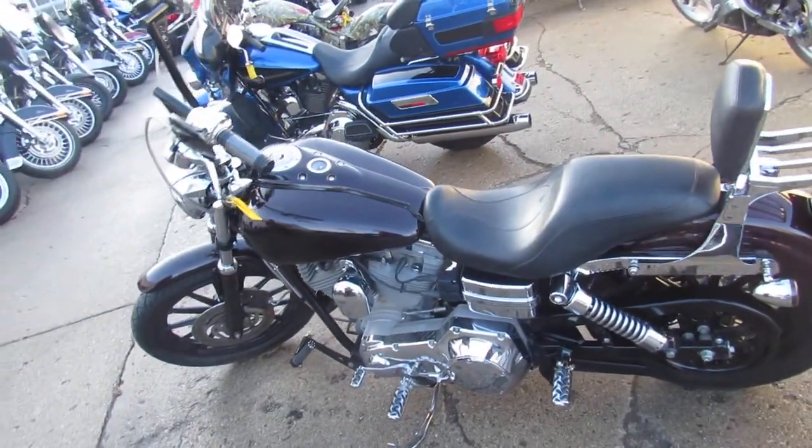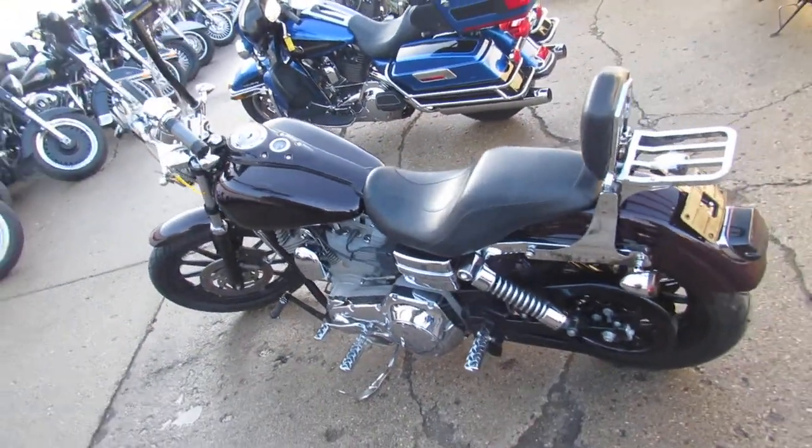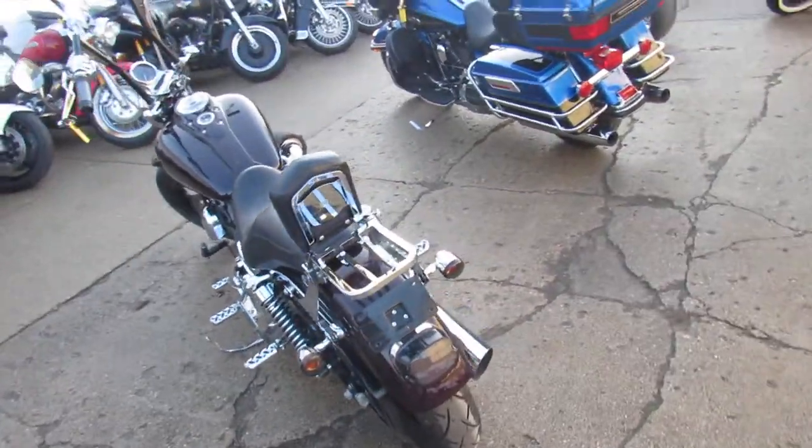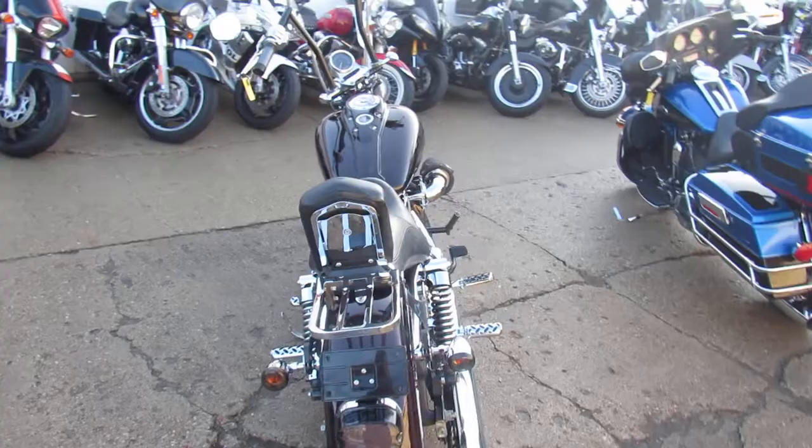Hey guys, it's approvalpowersports.com here. We got guaranteed financing, we got out of state financing, I can assist with shipping nationwide, and we got over 350 used Harleys in our showroom for sale.